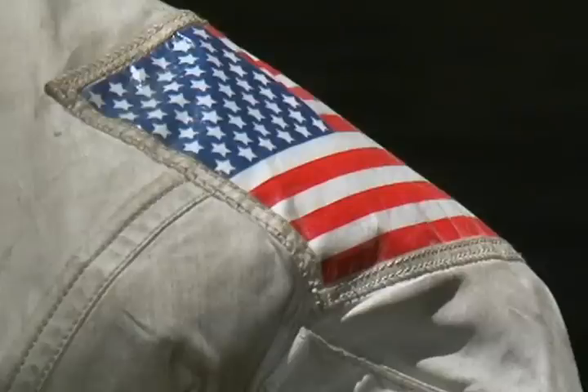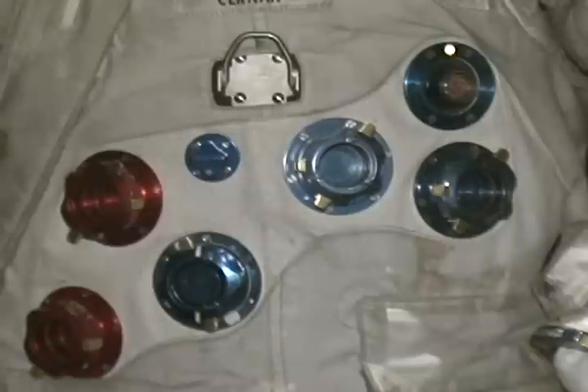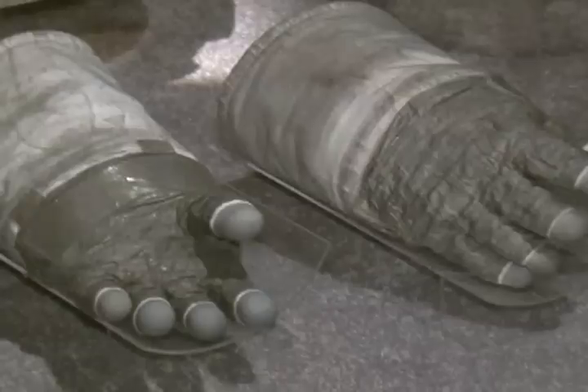Not in the literal sense. All suits that have returned from space — more than 200 of them — belong to the Smithsonian Institution. The Air and Space Museum does have all of the flown suits.